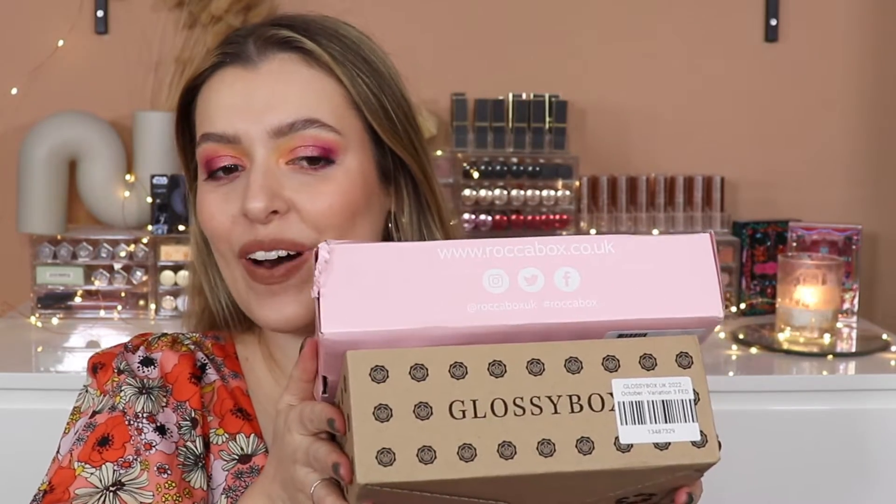Hi guys, welcome to today's video! Today is my October Rocker Box and Glossy Box unboxing. We've got this month and November left. I might buy just one month of boxes to get us to December, because my subscription ends in November for Glossy Box — so I might cancel and buy one more box to finish the year off nicely. Let me know your thoughts. I feel like it's weird to just finish in November, but that might just be my completionist brain. Anyway, let's get straight into Rocker Box — it's looking quite thick!